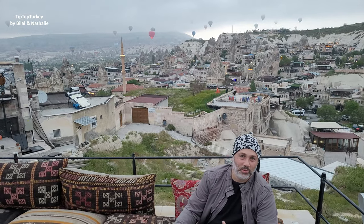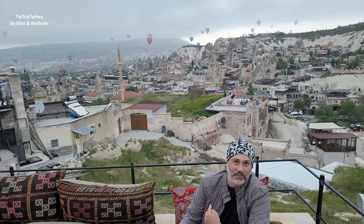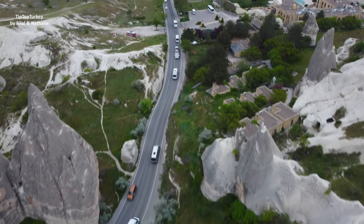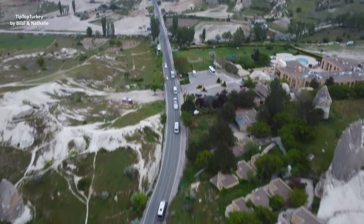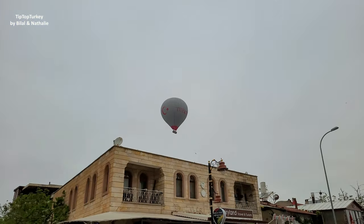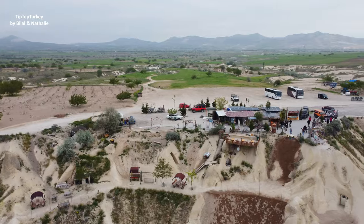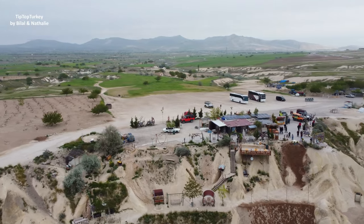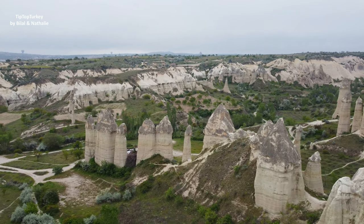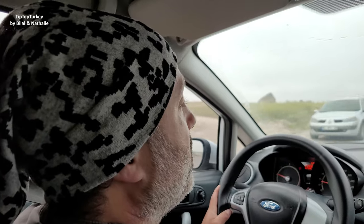Seeing this fairy chimney and all the other fairy chimneys with a nice white background — this is the place where people take their Instagram photos in Goreme in Cappadocia. We are on our way to the Love Valley, a place where the balloons fly and land. We paid entrance to the valley — 20 Turkish Lira per person; before it was free.